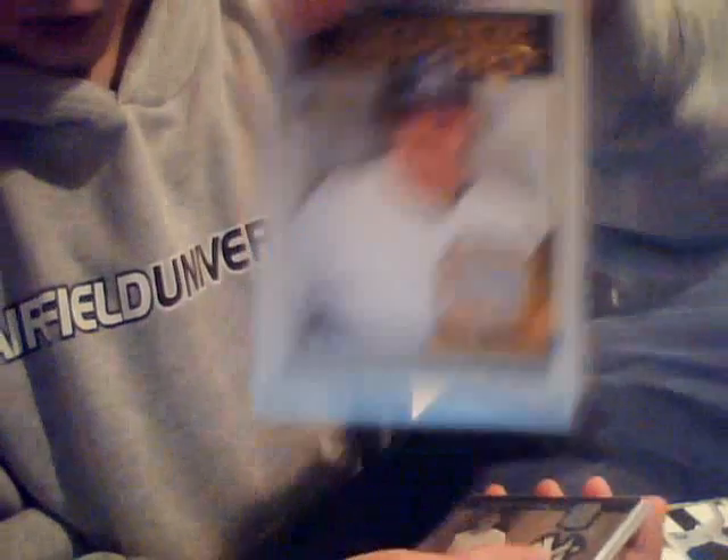To start, we've got Andy Pettit Jumbo Jersey. Bobby Abreu Jersey card, numbered to 115. Bobby Abreu One Color Patch, numbered to 115. An Alfonso Soriano Yankee Bat card, numbered to 500. Jason Giambi Pinstripe Jersey card. Jason Giambi Jersey card.